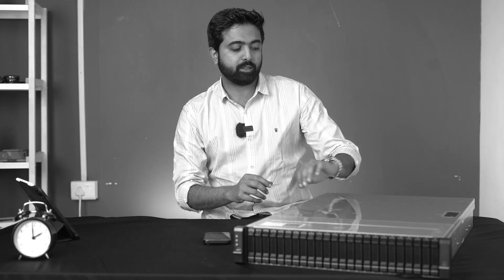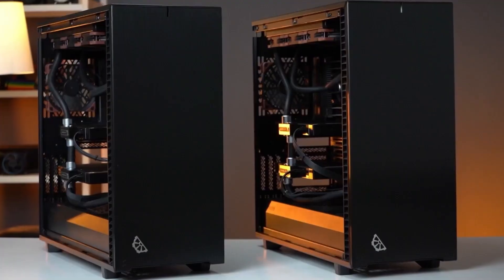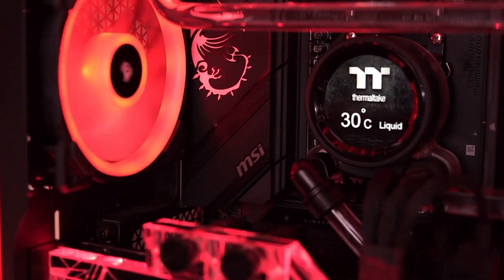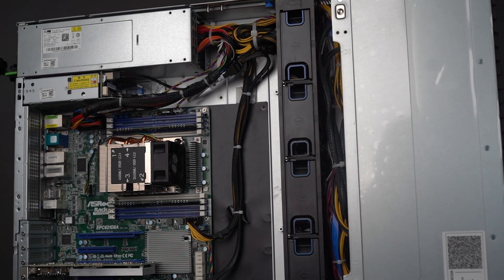Hey guys, welcome to another video. As with every video that we release on our YouTube or socials, we like to educate our audience. So many people think that we only do desktops for various use cases including gaming, but for those who didn't know, we also do server solutions. This in front of me is a storage server, otherwise known as network attached storage.